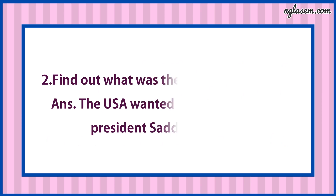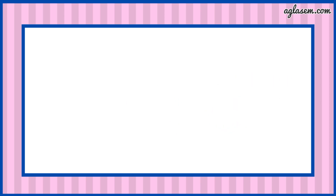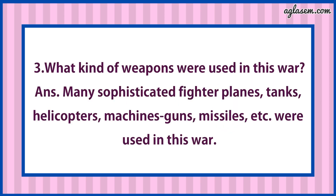Second: Find out what was the reason for this war? Answer is: The USA wanted to topple the Iraq President Saddam Hussein. Third: What kind of weapons were used in this war? Answer is: Many sophisticated fighters, planes, tanks, helicopters, machine guns, missiles, etc. were used in this war.